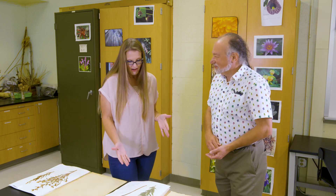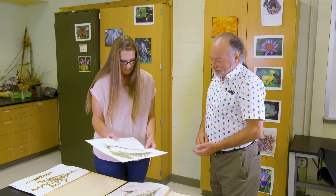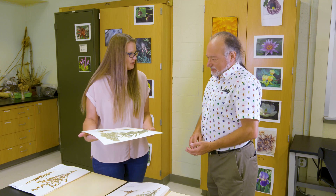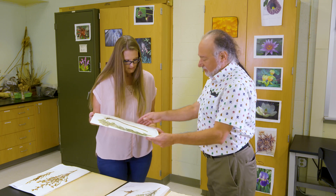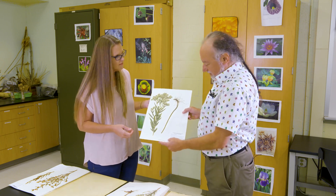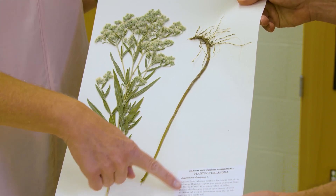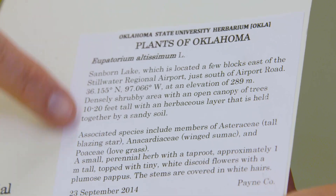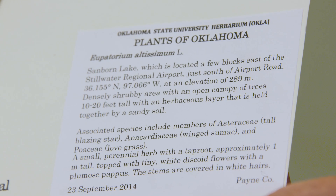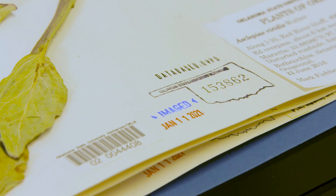What information can we find on a card? This specimen was collected by a student, and we try to encourage students to be really good data collectors. It tells us this was collected at Sanborn Lake — we know who collected it, the date, GPS coordinates, something about the vegetation it was growing in, the soils, and what other plants were growing with it. These are the things that ideally you would want to include when making a specimen.